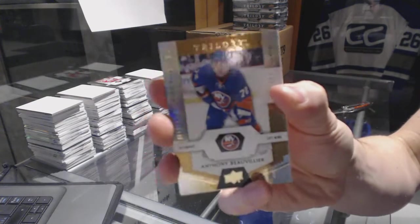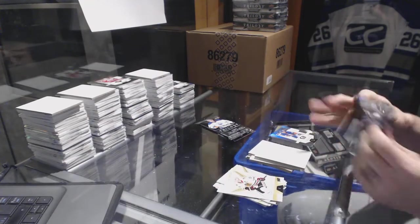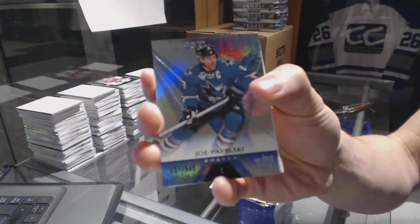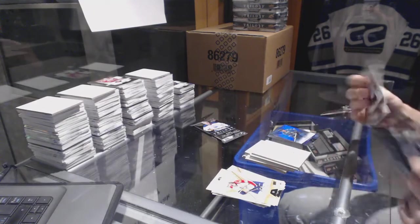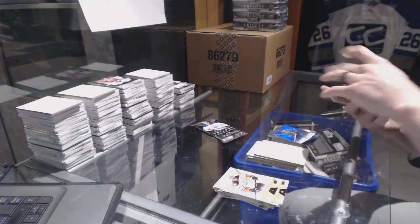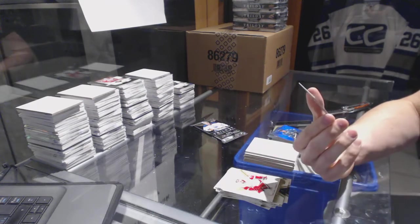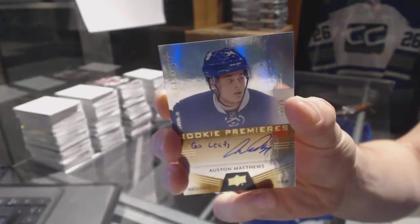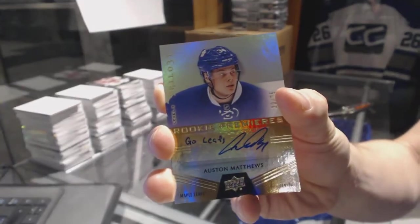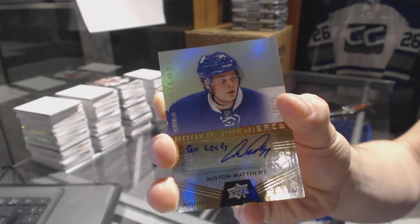Rookie, number to 999, Anthony Beauvillier. Rainbow blue, number to 849, Joe Pavelski. Second one tonight — are you kidding me? We've got a level 3 rookie auto with inscription, number 20 of 25, Austin Matthews. That is the second of the 25 tonight.